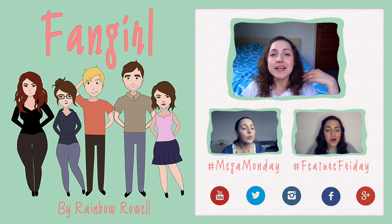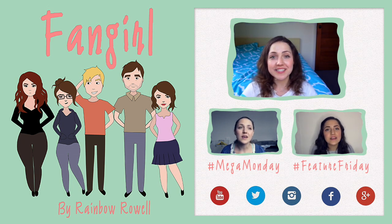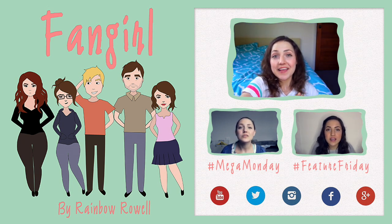And as always guys, stay positive, stay creative, have an absolutely wonderful day. I'll see you on Monday for another Mega Monday. Bye!